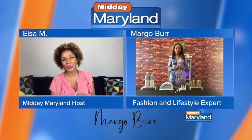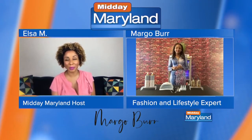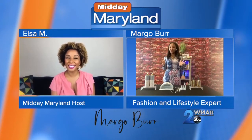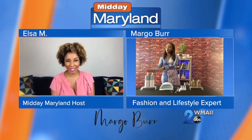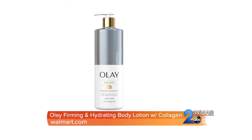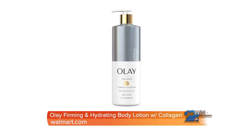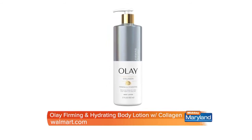So I'm wondering, what do we need to be on the lookout for this season? Because it does change season to season. So first off, we're going to start with some skin care. We're transitioning from season to season, so you need to make sure you keep your skin nice and moisturized. What we have right here is the Olay Firming Hydrating Body Lotion, and it has collagen in it. Collagen is really popular right now. This retails for $9.97, and you can purchase it from Walmart.com.